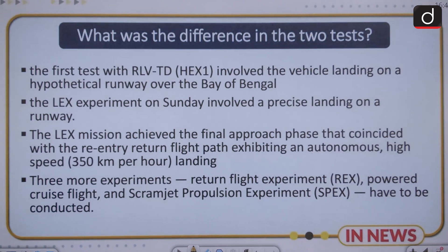Three more experiments remain to be conducted: the DERN flight experiment, powered cruise flight, and scramjet propulsion experiment.